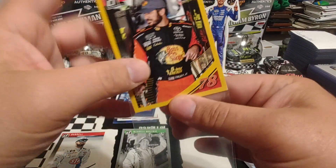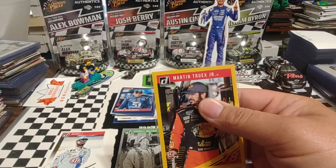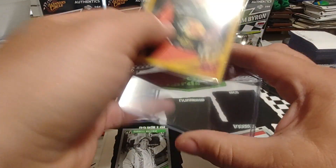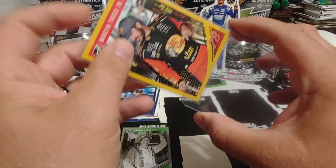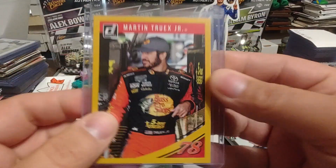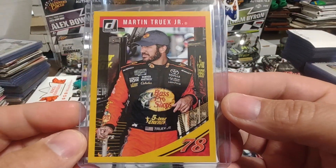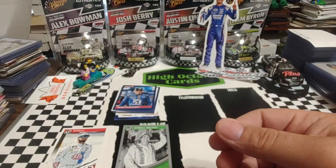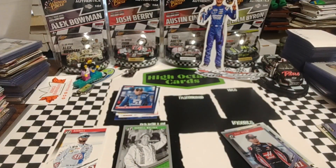You guys may decide otherwise for yourself. Appreciate you guys keeping on and smashing that like button, subscribe button, watching the videos, so on and so forth. Another MTJ numbered card, sleeved and ready to go.